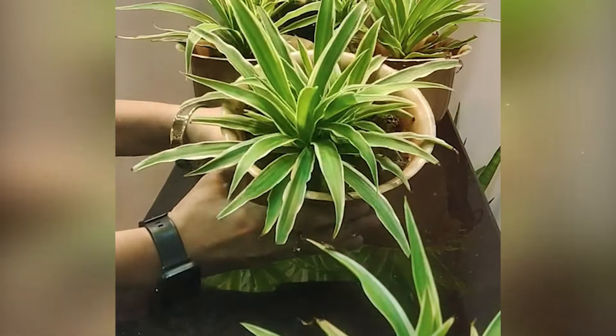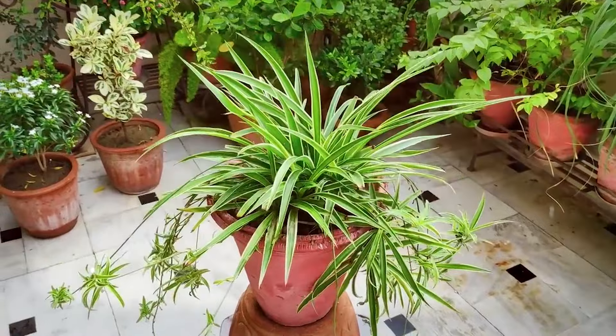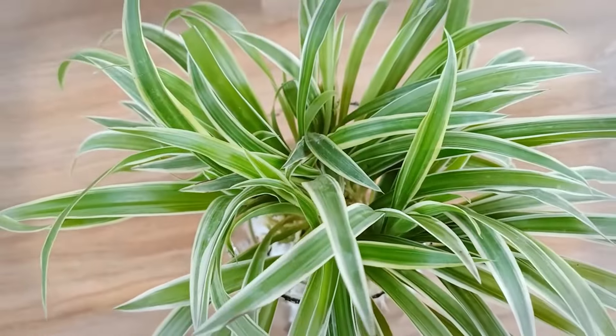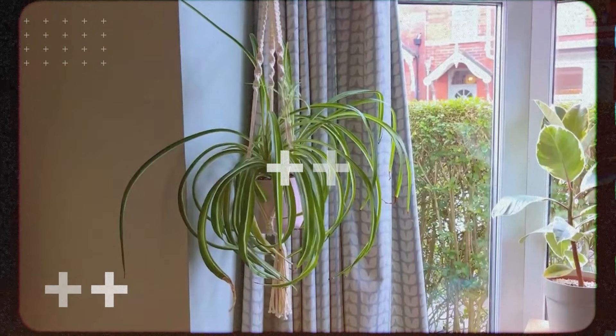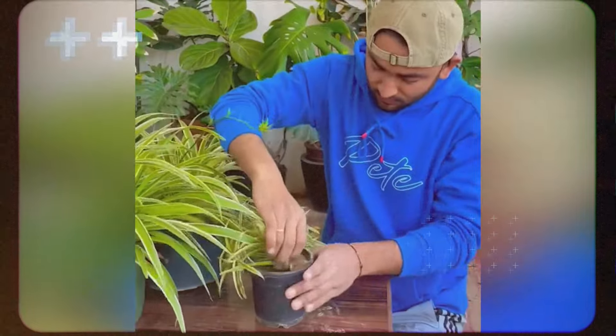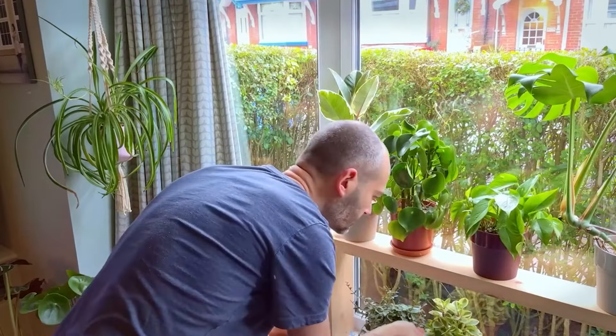Next on our list is the spider plant. Besides being visually stunning with its cascading foliage, this plant is known for its air purifying abilities. Spider plants remove common indoor pollutants like carbon monoxide and xylene. They also release oxygen, improving the overall air quality in your space. Plus, they're non-toxic to pets, so worry not if you have furry friends roaming around.